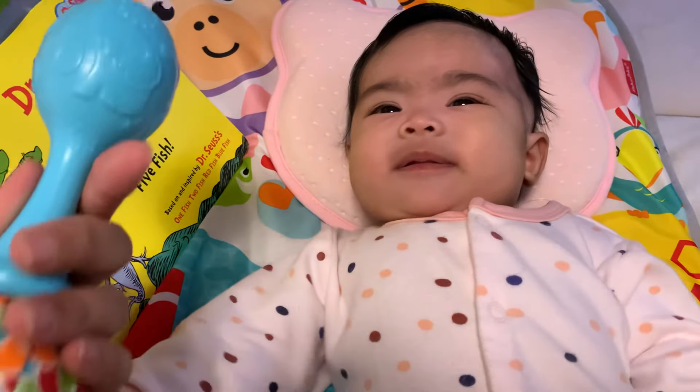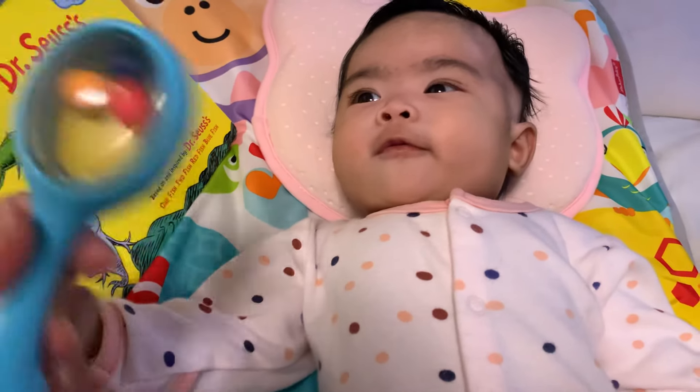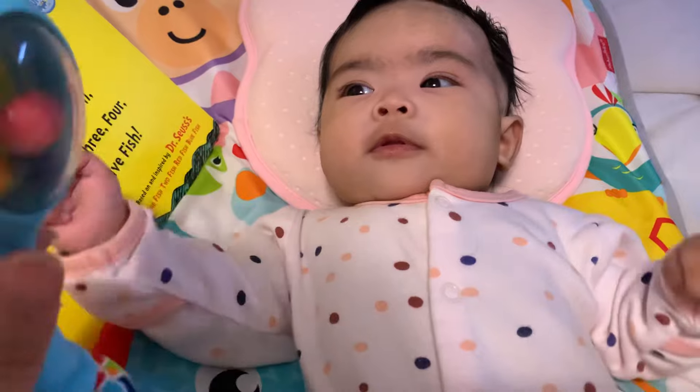Okay, come with mommy. You want up already?